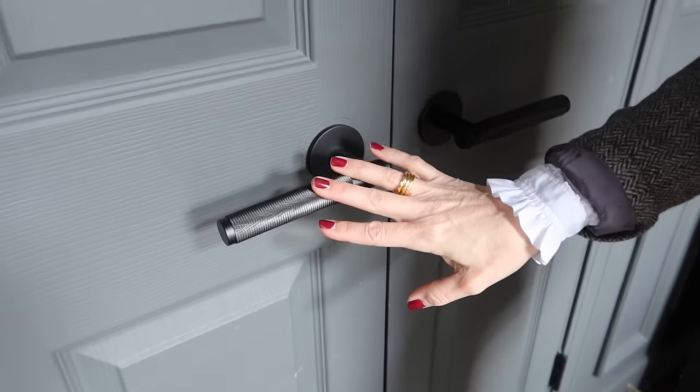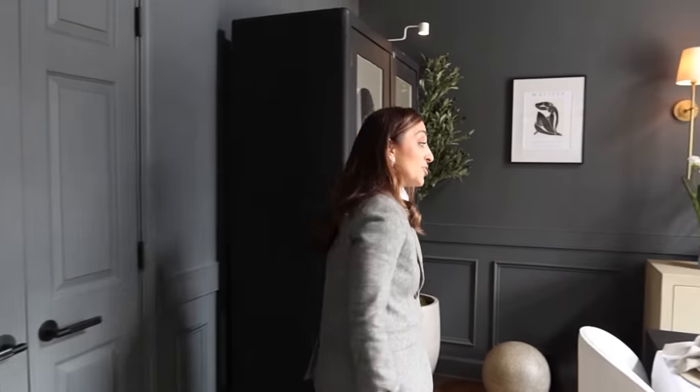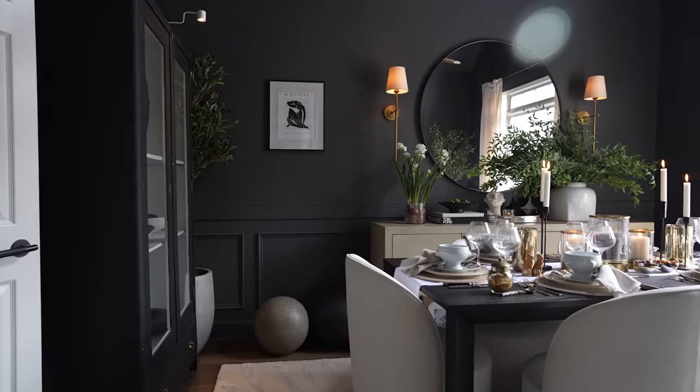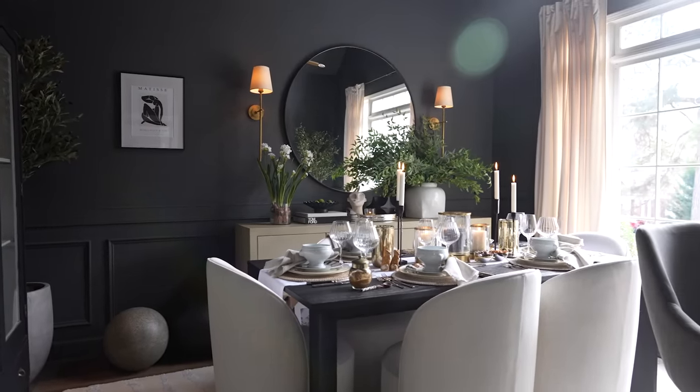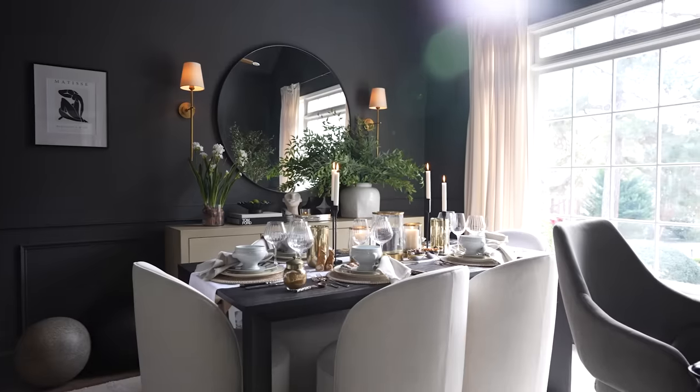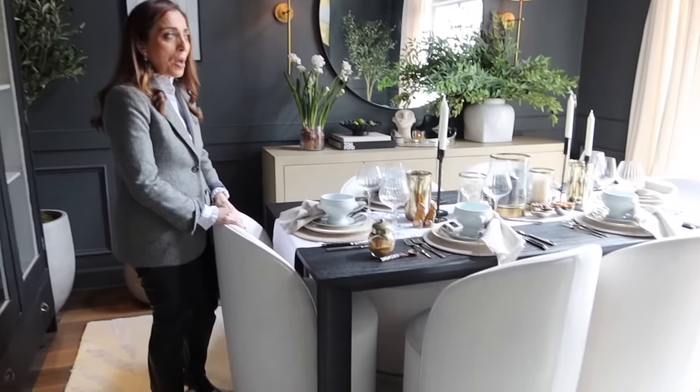I put in this really gorgeous knurled handle from a company called Buster and Punch. This was supposed to be an office, but now that the kids are back in school, I figured out that we actually spend more time in here as a family if there's a table. So I just recently put in a dining table. These chairs are so comfortable to sit in — we love the space.